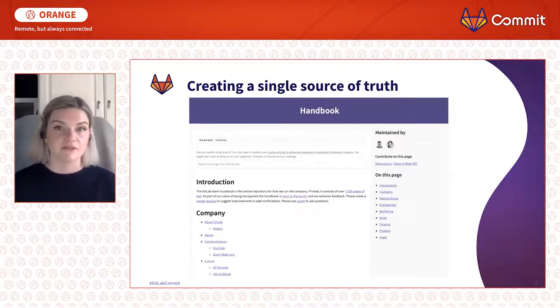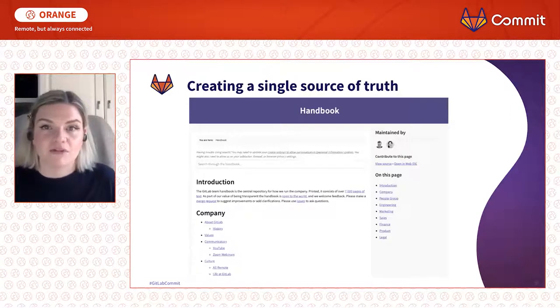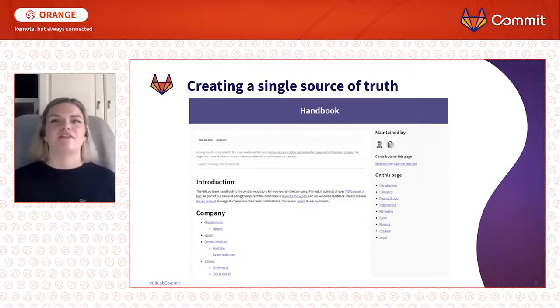GitLab does this really well with their handbook, which is open source and is a great template for anyone who wants somewhere to start. A company handbook is a really good place to begin — it's something we've been thinking about at NetSales. It's an operating manual for anyone to come in and understand who's in the company, what are their roles, what are the different functions, what are they responsible for, and how does work happen — because that's often a really big question when you join a company.